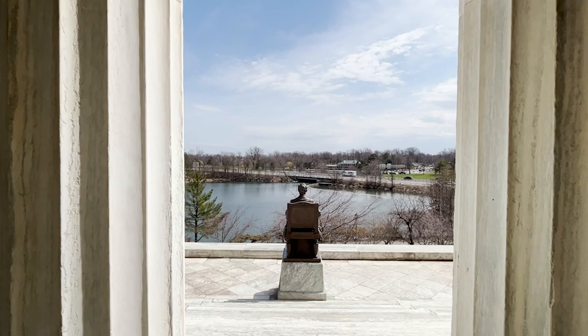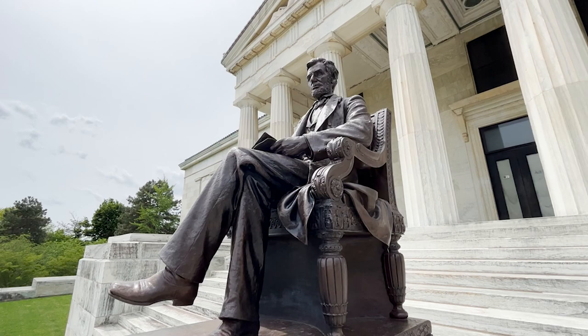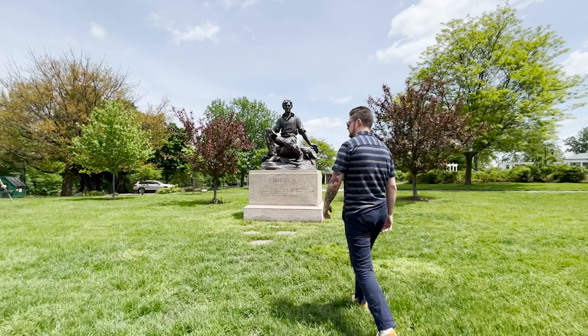Whether you work in a museum, are a bit of a history buff, or you just like a good story, perhaps no figure from American history draws more interest than our 16th president, Abraham Lincoln. When it comes to Abraham Lincoln, most people are pretty familiar with his signature hat and of course his patented facial hair. But did you know that the 16th president didn't always sport facial hair?